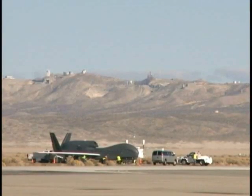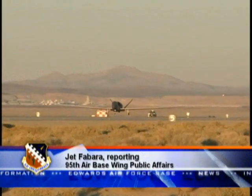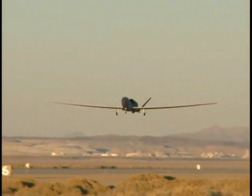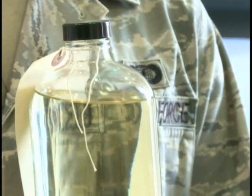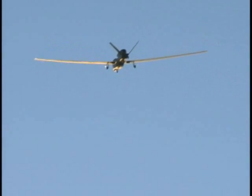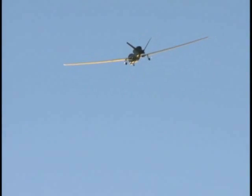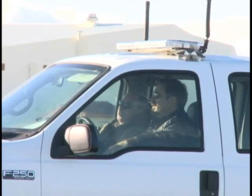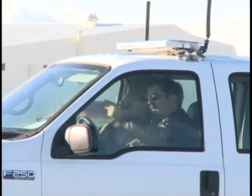On November 23rd, an RQ-4 Global Hawk at Edwards Air Force Base reached two milestones by becoming the first remotely piloted aircraft, and the last Air Force aircraft, to test the alternative fuel mixture known as Fischer-Tropsch Synthetic Paraffinic Kerosene Fuel. The importance of the event was recognized not only by Team Edwards, but by Wright-Patterson Air Force Base leaders as well.